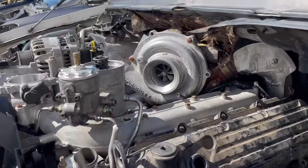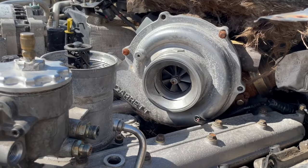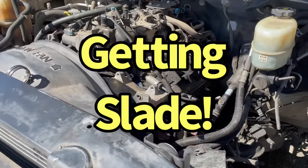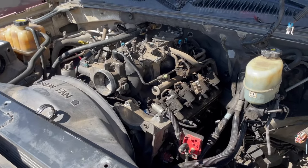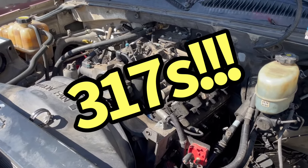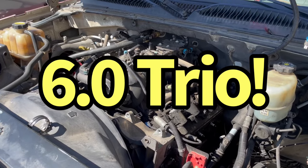Ford F250 — chock full of turbo-y goodness. 02 Escalade — LS. Guess what heads it has on it? 317s. Another 6-liter. That's three 6-liters in one day. That's a record for me.